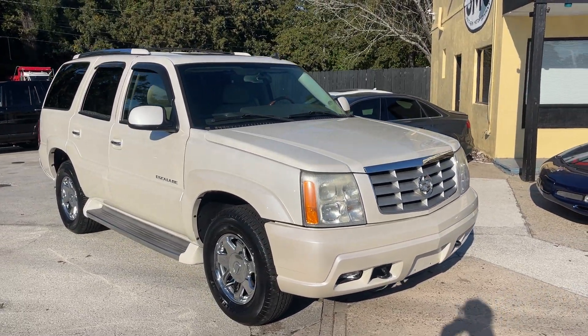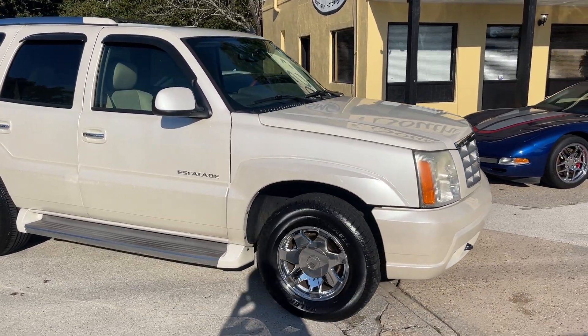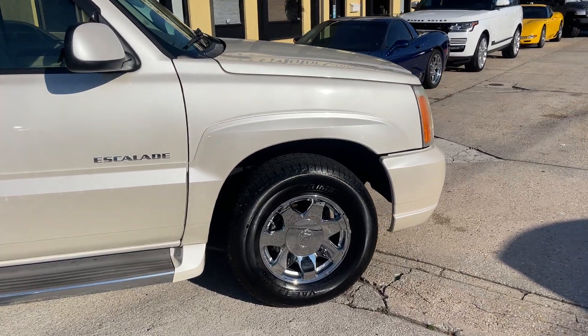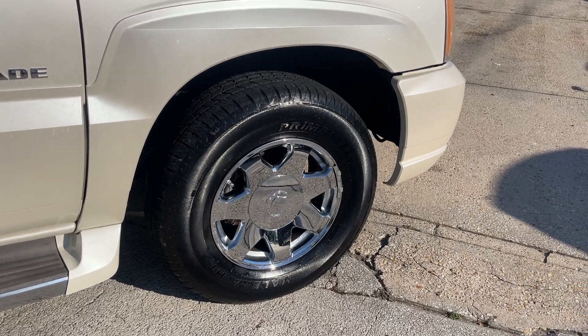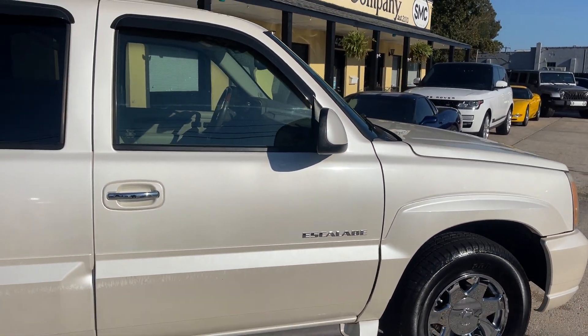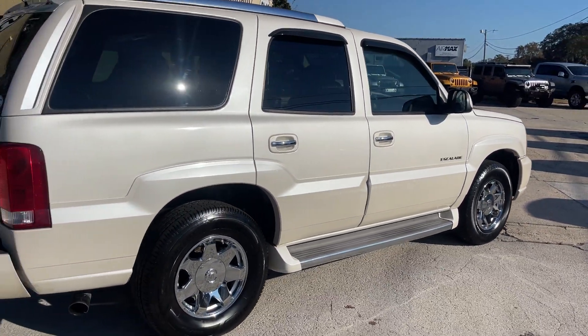Now this one's in that classy pearl white — it looks so good. The exterior body of the car is in great shape, rims and tires look good. Wow, super clean. Tires got plenty of tread, you got your running boards on the bottom. Just a nice '06 vehicle.